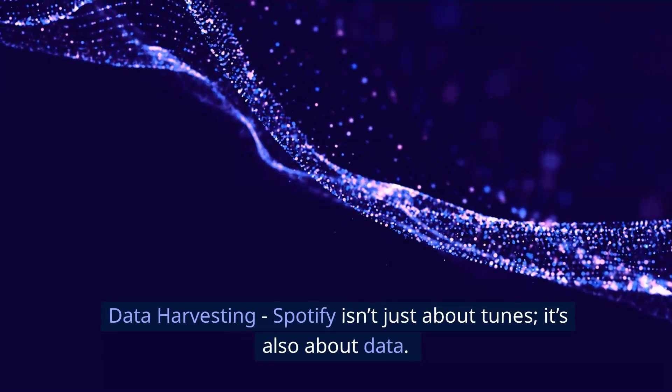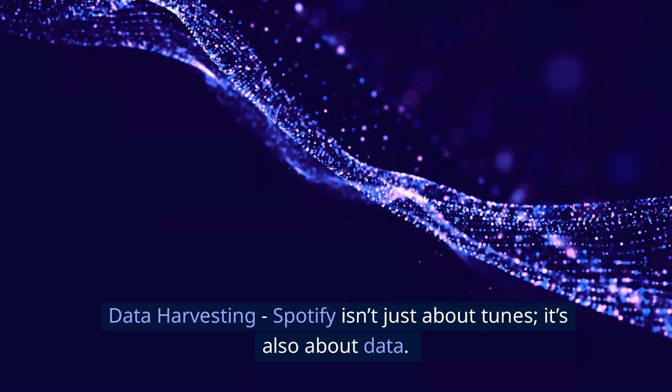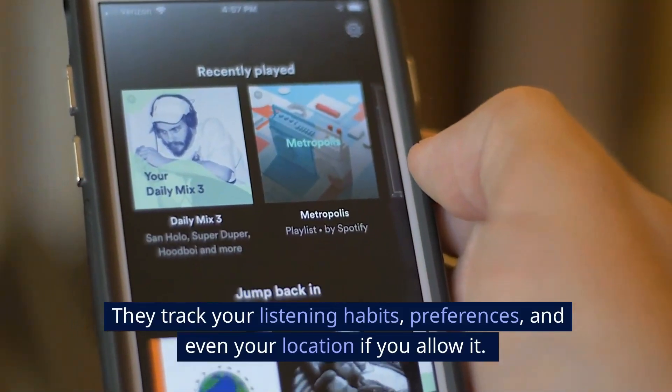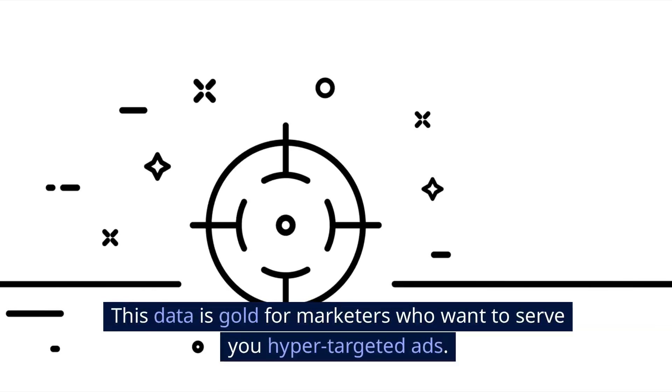Data harvesting. Spotify isn't just about tunes — it's also about data. They track your listening habits, preferences, and even your location if you allow it. This data is gold for marketers who want to serve you hyper-targeted ads.